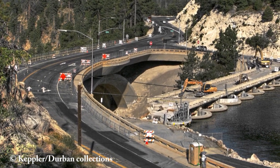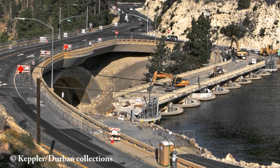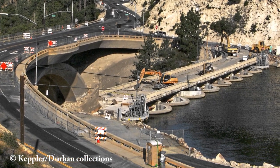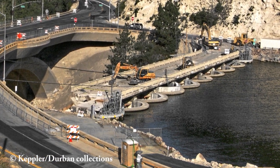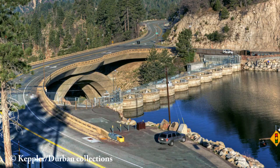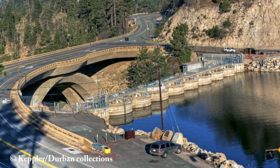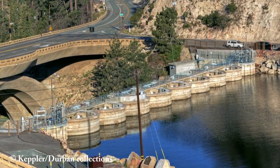It would have been nice if this historical bridge had been preserved for public use as a historic attraction, and there was actually much discussion about it at the time. Unfortunately the decision was made to have it demolished, and it was. By the time it was gone, only a few sections of concrete railing had been saved as artifacts. This important piece of Big Bear history has now vanished into history forever.